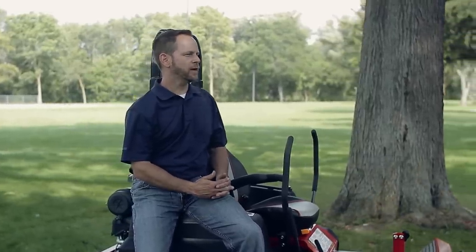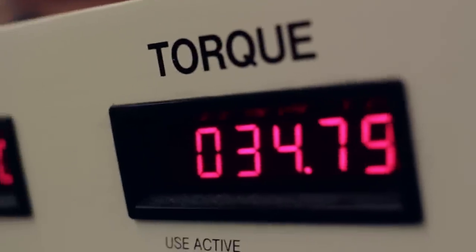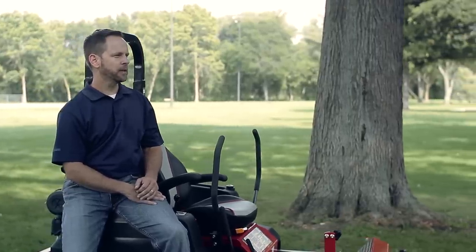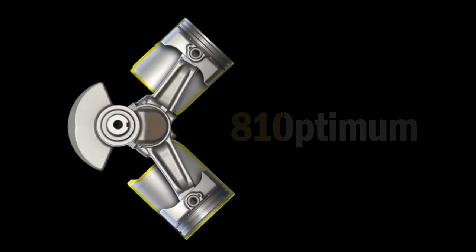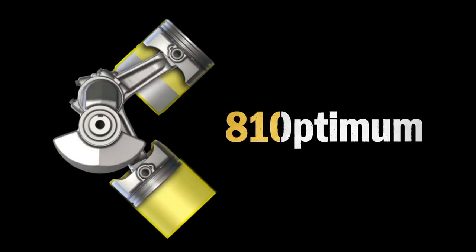Cubic centimeters, or displacement, really determine the capacity of that engine — the potential that engine has to deliver torque to the blades. There's been a creep of displacement over time. In the last four years, the average displacement of a ZTR has risen 50cc, and we feel that having an engine at 810cc is the optimum position for this engine, not just for this year but for many years to come.